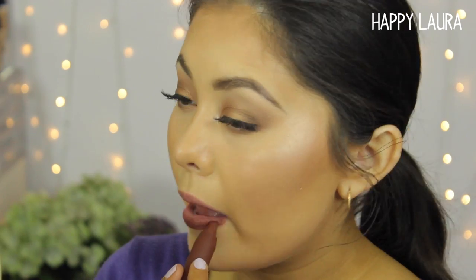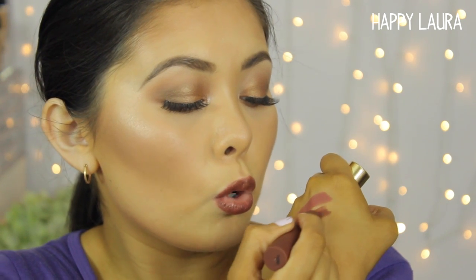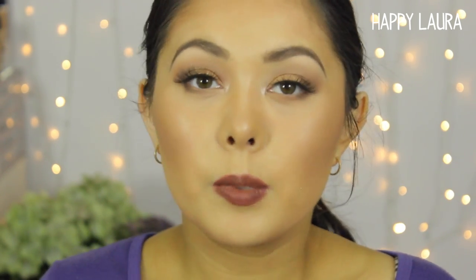The next shade is Revealed. It's more of a brown shade but absolutely gorgeous. As you can see it glides on gorgeously — super pigmented and super creamy. I feel like it doesn't really go with what I have on today, but as a lip color itself it's really gorgeous.